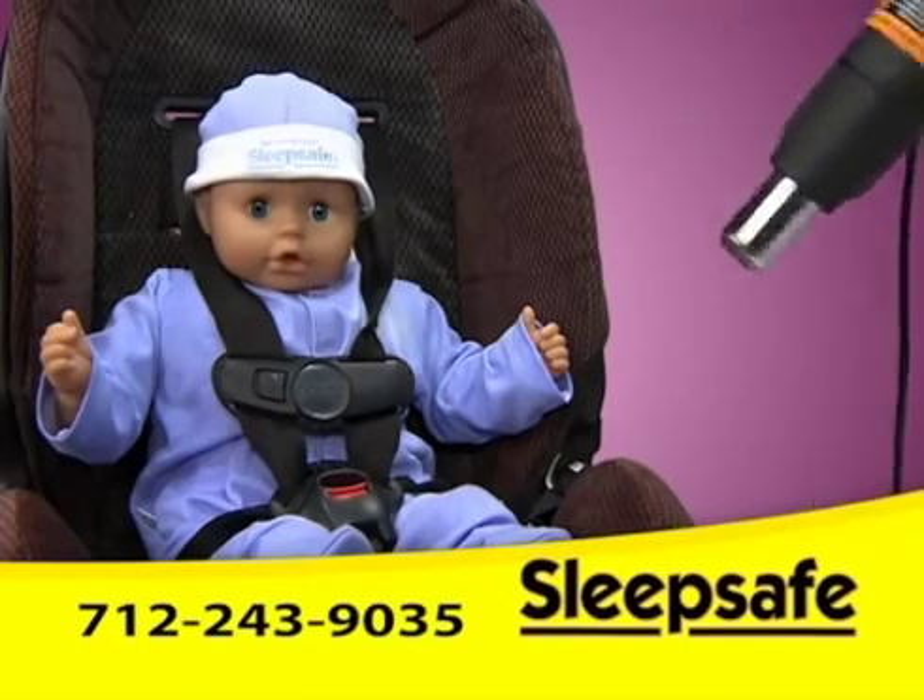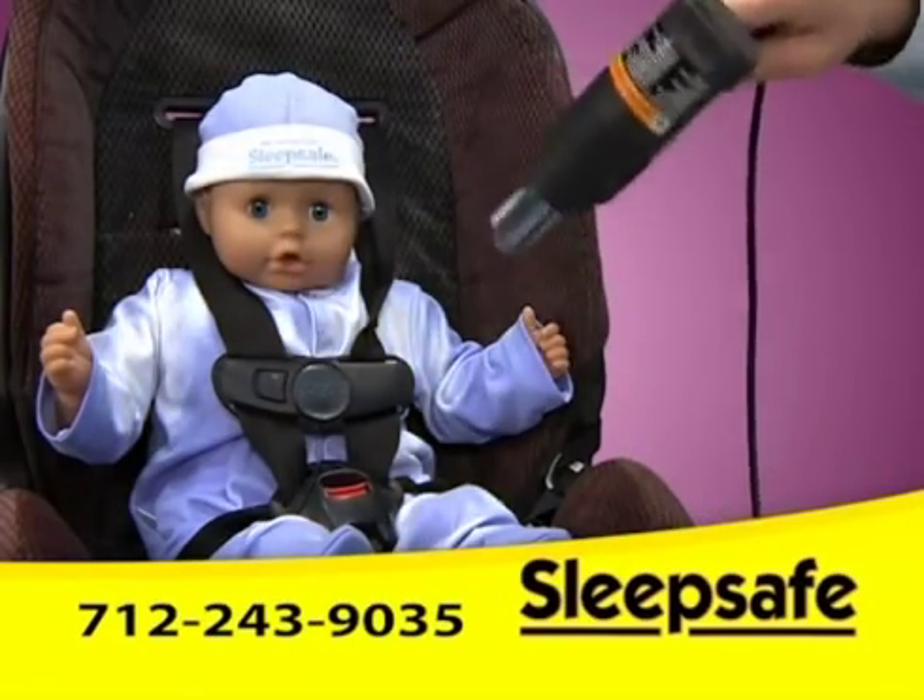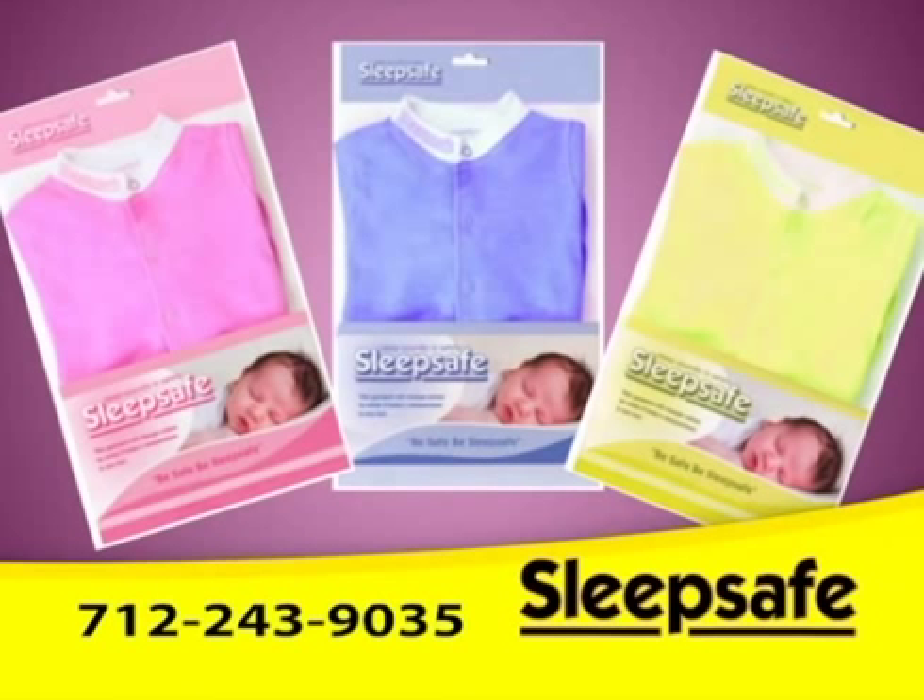It's the most important piece of clothing your baby will ever wear. It's not only functional, but fashionable. It comes in pink, blue, and yellow.